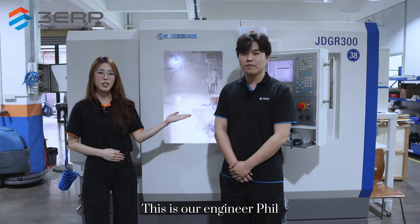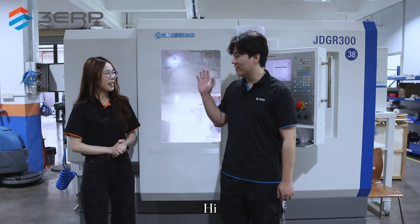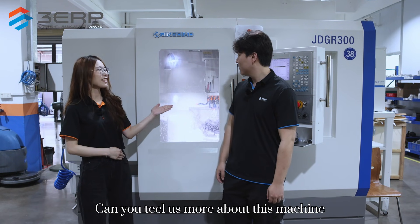This is our engineer, Phil. Hi Phil. Hi. Can you tell us more about this machine?